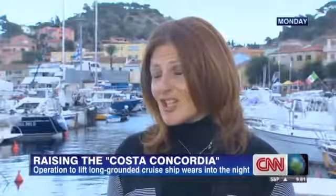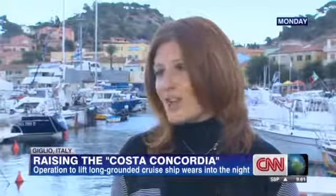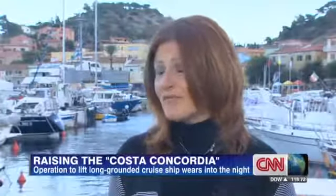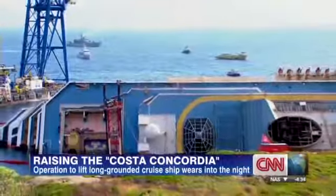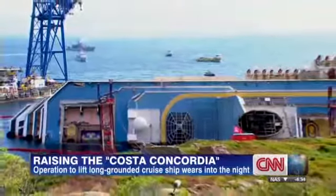It has changed completely, actually, because before, this island was not really well-known worldwide — actually it was not known at all. And because of this tragedy, everything changed, really. It has taken more than a year, what seemed like an eternity for many, to get this ship ready to roll upright.